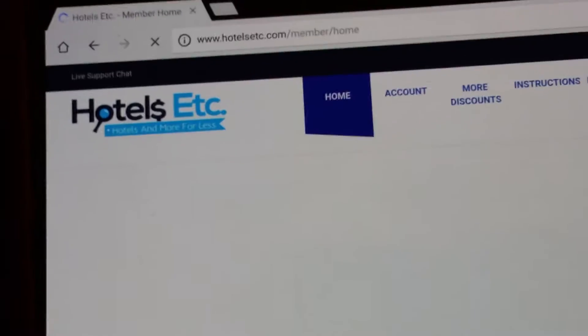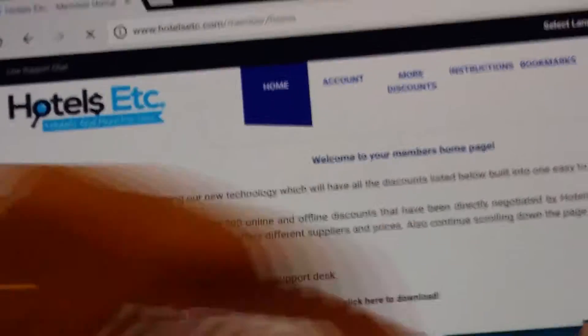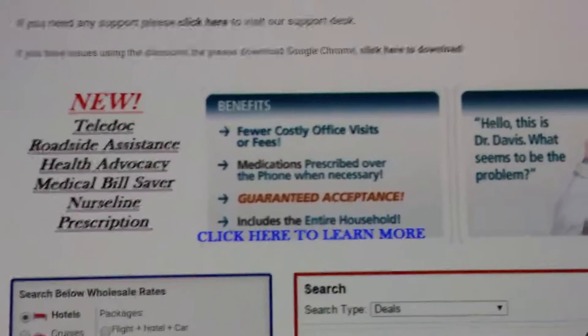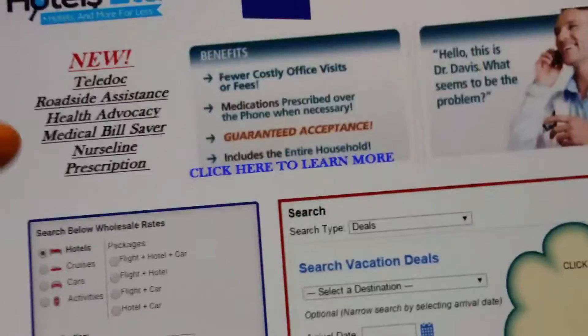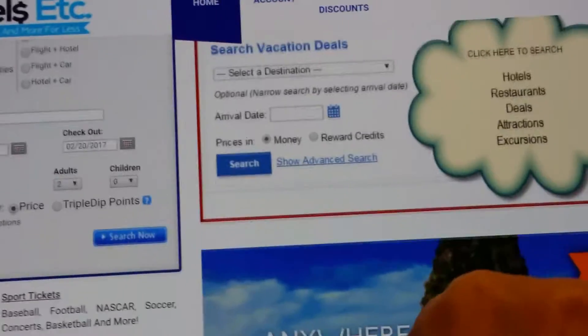So let's go back to the main part. At first it is a bit confusing, but if you spend a little bit of time on the site, it does get easier. They do offer more things — roadside assistance, nurse line, health stuff, so you can check that out.